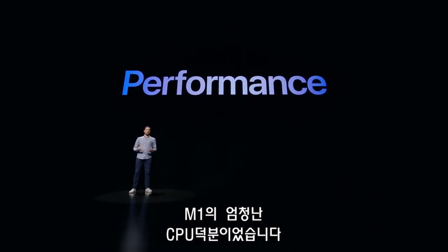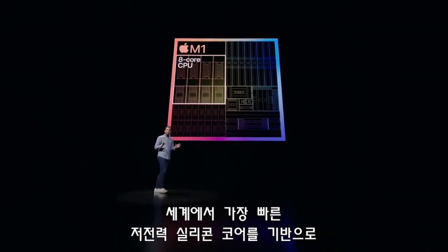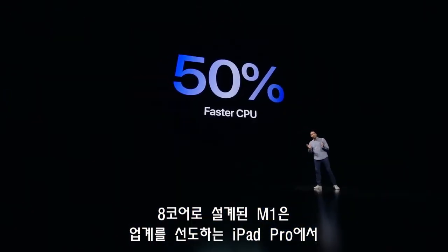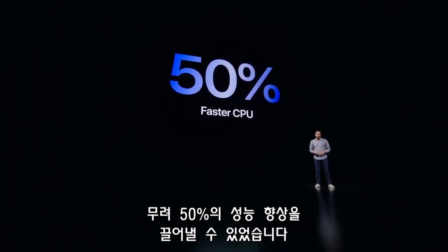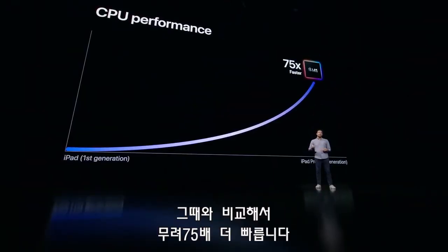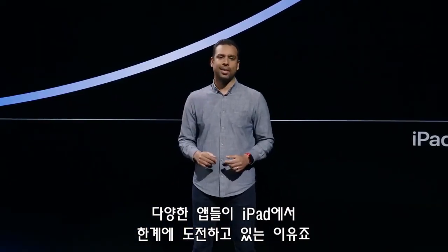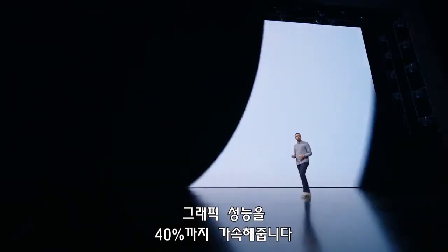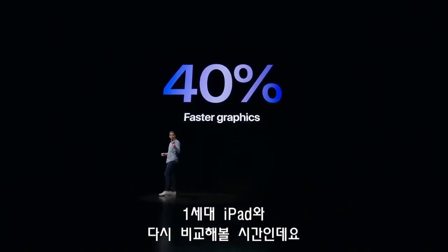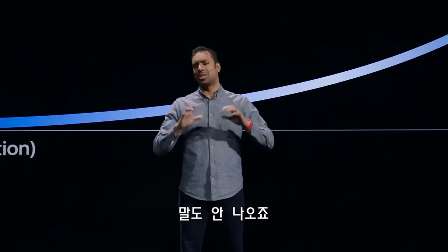The next-level performance that M1 unlocks on iPad Pro starts with its powerful CPU. Built around the world's fastest CPU core in low-power silicon, the eight-core design of M1 delivers a whopping 50% jump over the industry-leading performance of the previous iPad Pro. Compared to the first-generation iPad, this iPad Pro now delivers up to 75 times faster CPU performance. The eight-core GPU delivers up to 40% faster graphics performance, and compared to the first-generation iPad, the graphics of this new iPad Pro is now over 1,500 times faster.